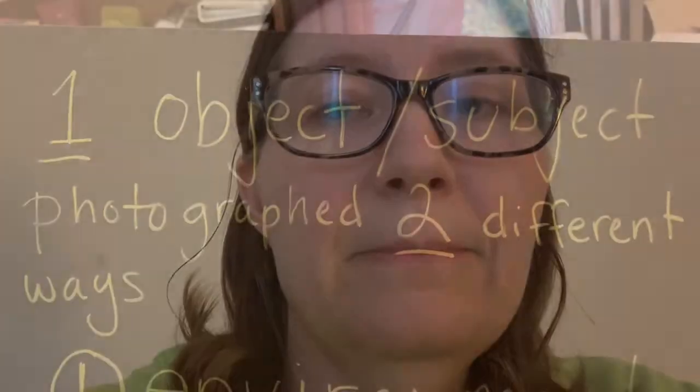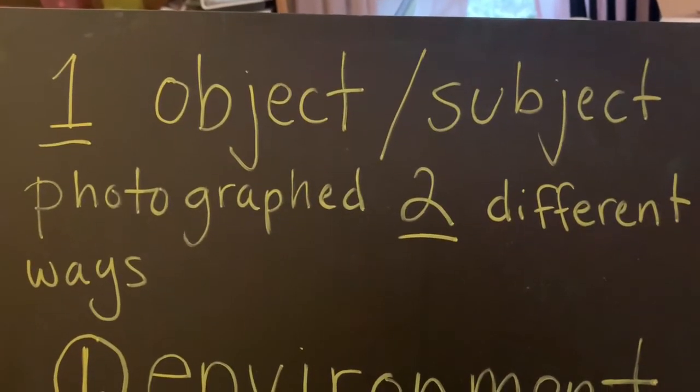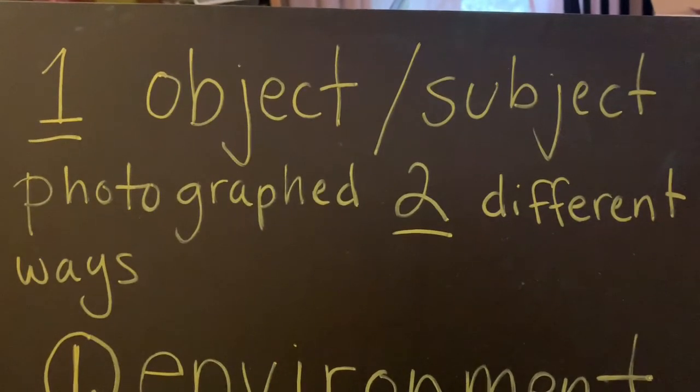I'm going to show you mine and you'll see it's not very exciting at all. With art, it's not necessarily the object itself — it's what the object is going to represent, and that combined with your idea makes it interesting. For this project, we're going to start by picking one object as our subject matter and photograph it two different ways.